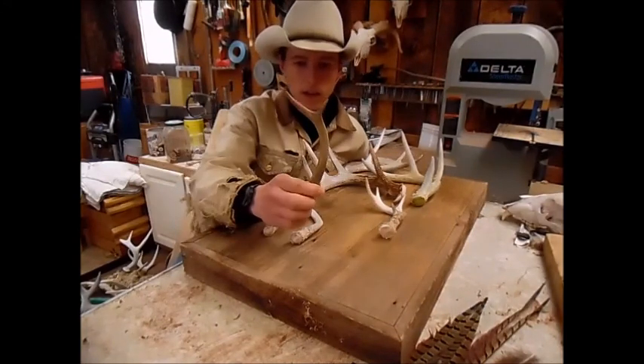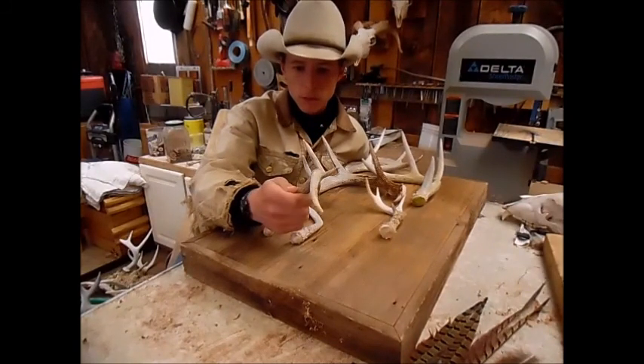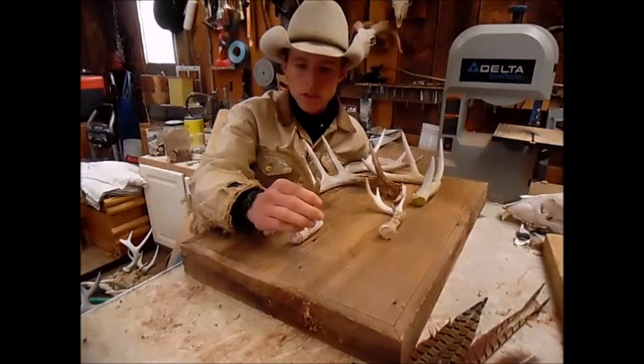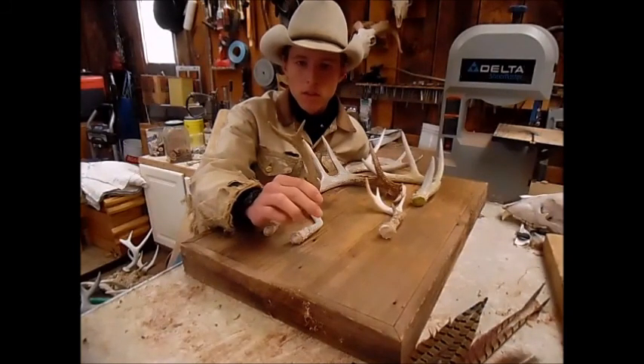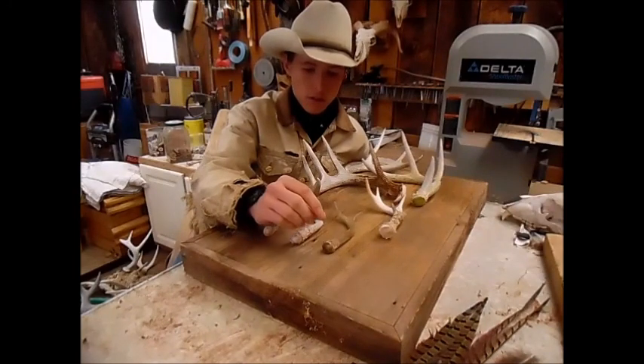And then he found this — maybe it's two years old, probably a two year old, two point. It's been laying out there for a couple years, so it's a little old.